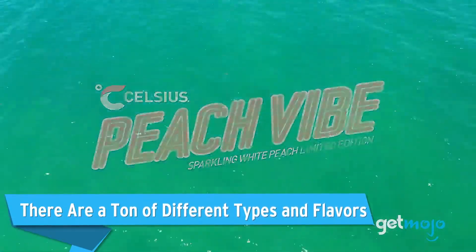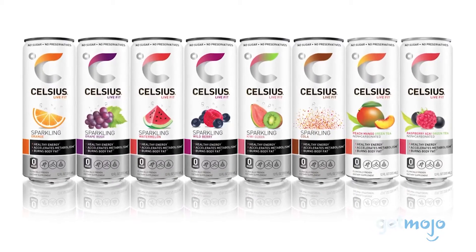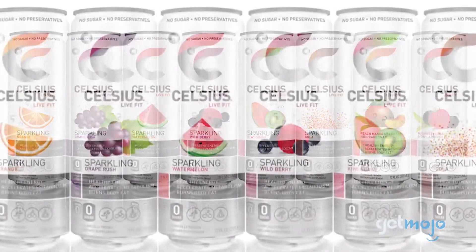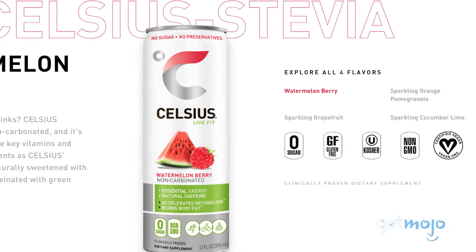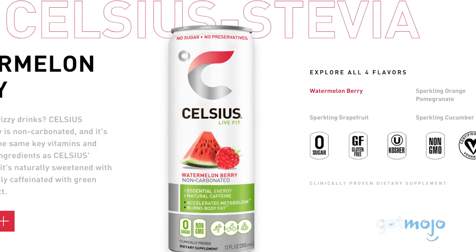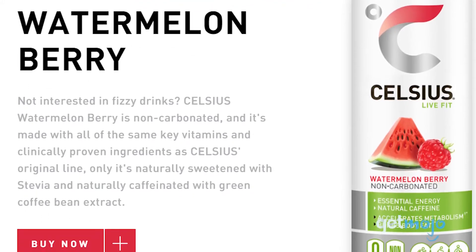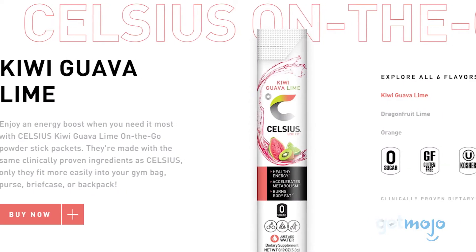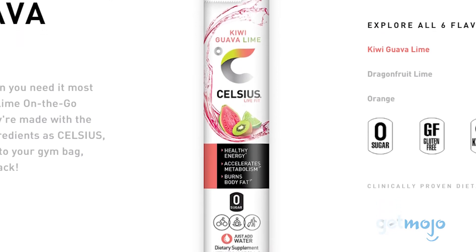There are a ton of different types and flavors. Celsius officially offers five different types of fitness drinks, each with a bunch of different available flavors, and each specifically aimed at a certain stage or type of workout routine. First off, there's Celsius Original, which is kind of the best-of album of their entire range, aimed at offering a boost of energy as well as metabolic qualities. You then have two very similar versions: Celsius Stevia and Celsius On the Go. Celsius Stevia is a non-fizzy version of the original that is naturally sweetened with stevia and caffeinated with green coffee bean extract. Celsius On the Go is another version of the original, only it comes in a powdered packet form for easy portability.